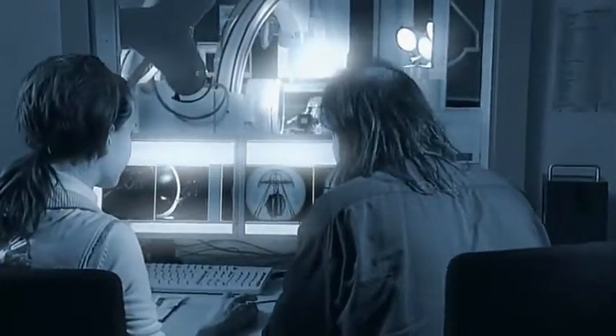The AquaJelly is an artificial jellyfish powered by an electric drive with eight tentacles for propulsion. It's controlled by weight displacement. But there's far more to it than just the drive.